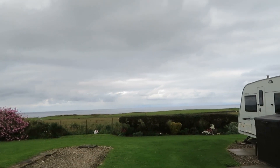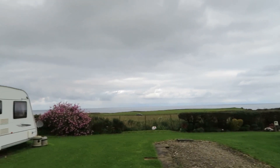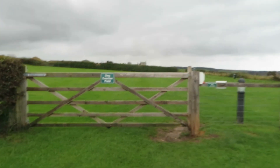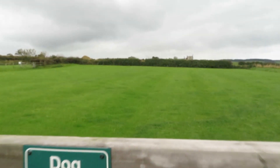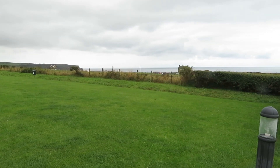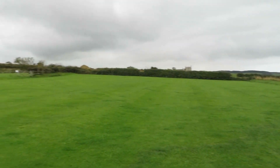Immaculately kept. I think these might be seasonal pitches. Yeah, so this is your dog exercise field — plenty of room for your pooches to run around on, and a good view out to sea. Looks like a playing field up there.